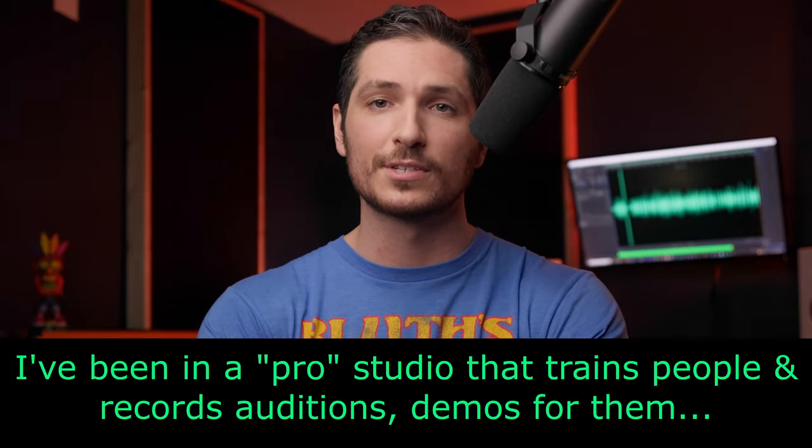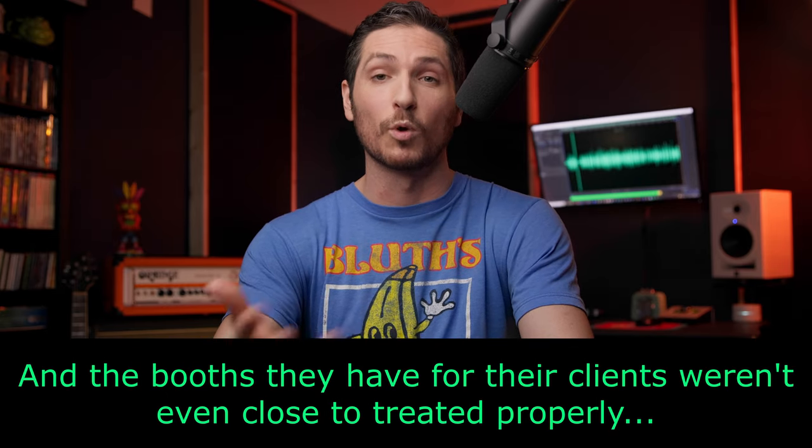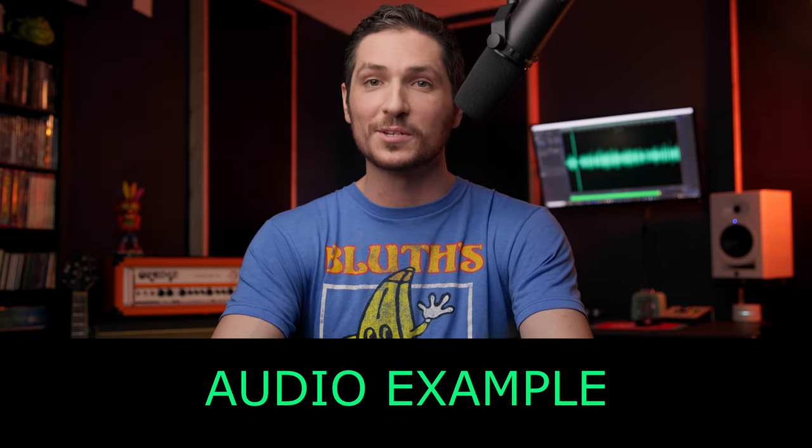Now on to the problems that always bite people in the butt — and even pro studios. What's the biggest problem with these booths? As voice actors, one of our main goals is to make sure that we don't sound like we're voicing in a box. Well, when you buy one of these things, you are literally buying a box that will require you to heavily acoustically treat the inside so that you don't sound like you're in a box.